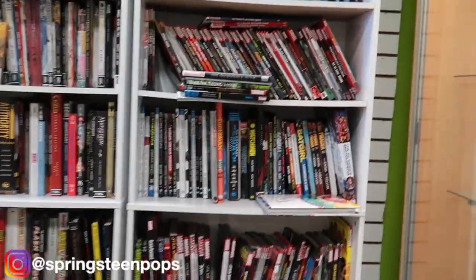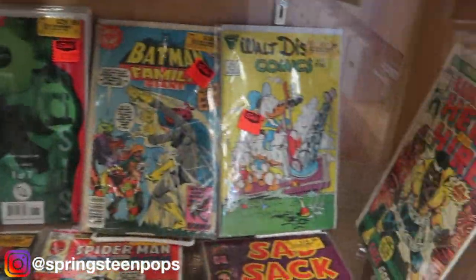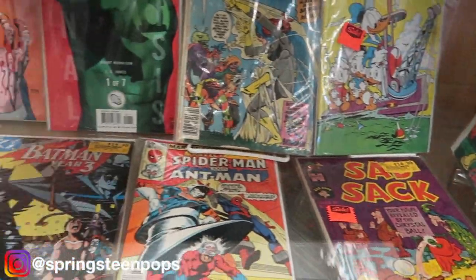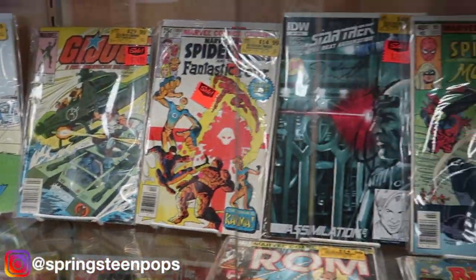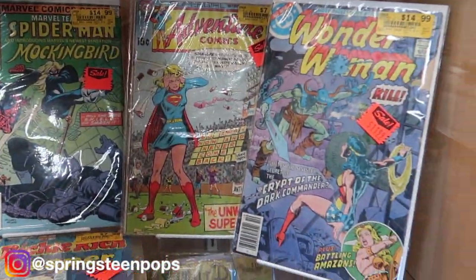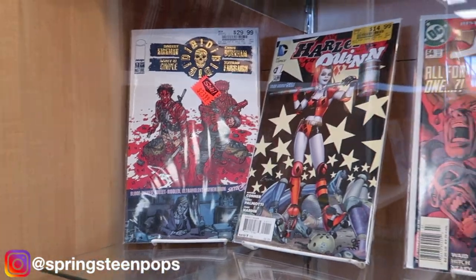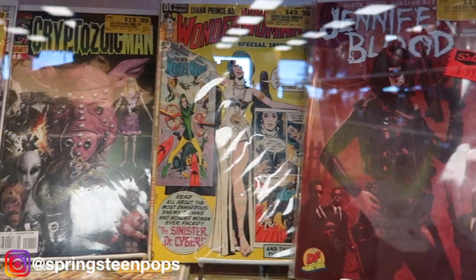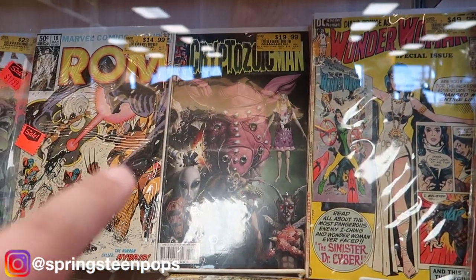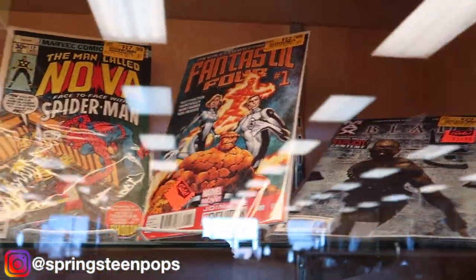I guess while we're in here we can take a look at the more rare comics. I personally don't see anything I want, but it's still cool — it's like looking at history. I do like that right there, the Cryptozoic Man. Kevin Smith fan, watched the show — Comic Book Men. They made that.